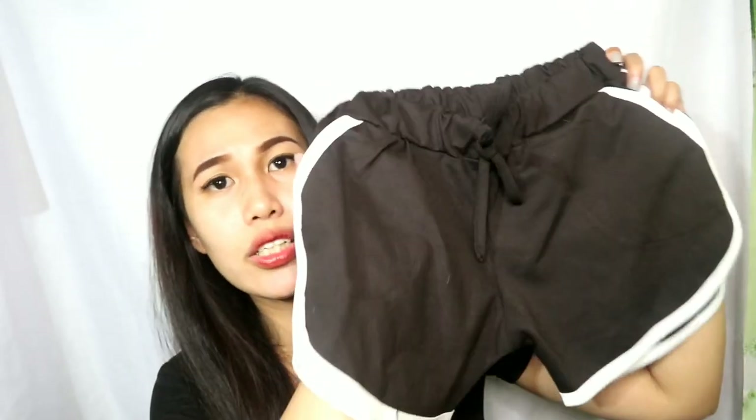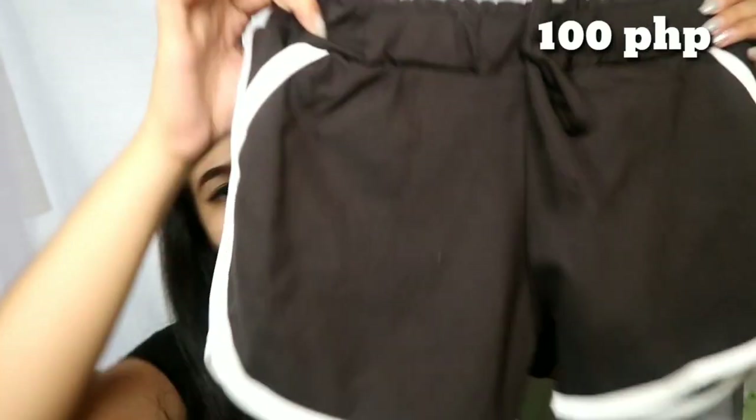Kasabay noon, yung short na binili ko — dolphin shorts. Tutoban Mall din to guys. 180 dalawa sana, pero ayoko na yung kulay ng iba na nakita ko, so bumili na lang ko ng isa — 100 isa siya. Pang-casual, pang araw-araw.